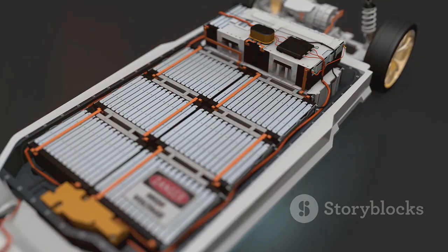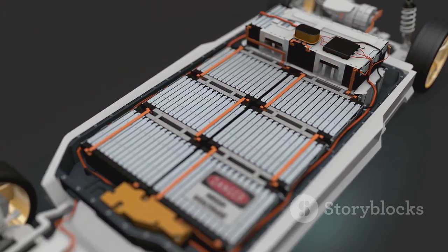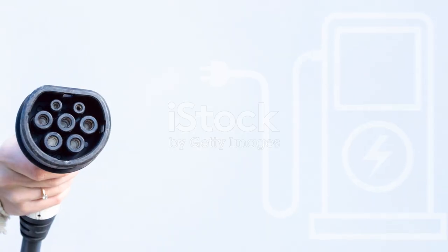Lastly, EV batteries come with top-notch thermal management and safety features. Inverters just don't cut it, so stick with EV batteries for your ride. They're built for the job.